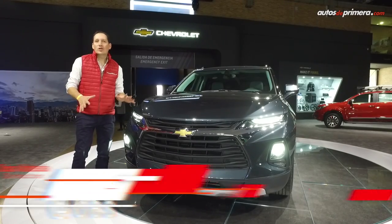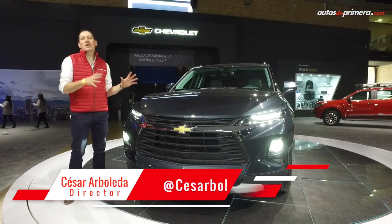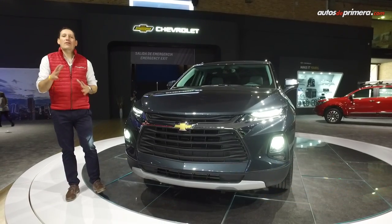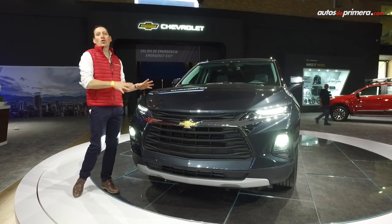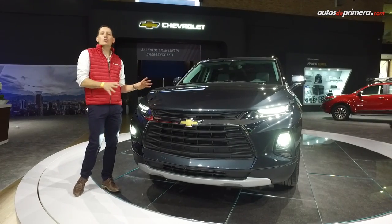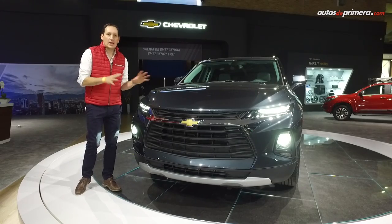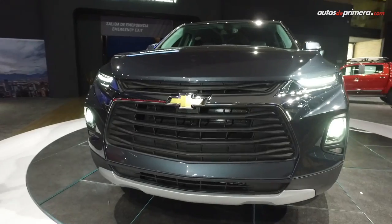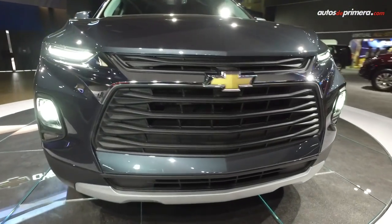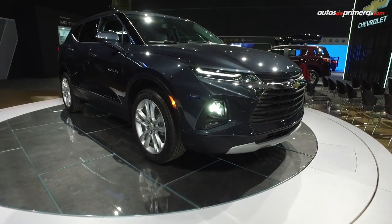Hola amigos de Autos de Primera.com. Hoy tenemos otra gran primicia para ustedes: es la nueva Chevrolet Blazer 2019, que vimos aquí en el Salón Internacional del Automóvil de Bogotá. Es un vehículo que llegó como exhibición, pero que ha causado gran sensación en los últimos meses después de su revelación en Estados Unidos. La verdad es una camioneta espectacular, con unos rasgos mucho más llamativos y más agresivos a lo que veníamos viendo en los más recientes modelos de Chevrolet.